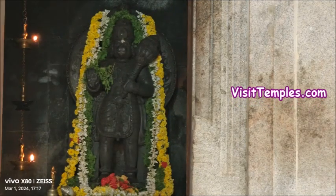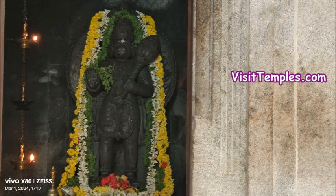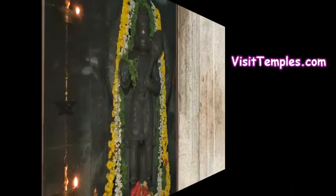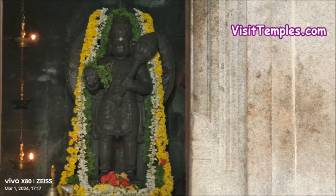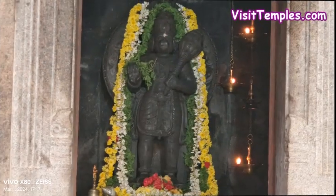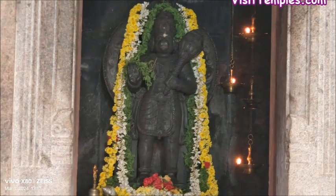since many devotees who visit Kukke Subramanya temple happen to pass this way and enter here to pray before Abaya Anjaneya. The temple has an exclusive temple kitchen or Naivedya kudam wherein prasadams are made and offered to devotees coming here.